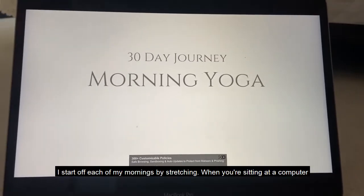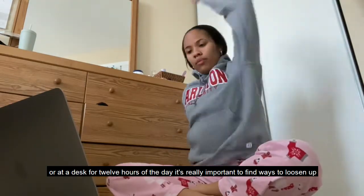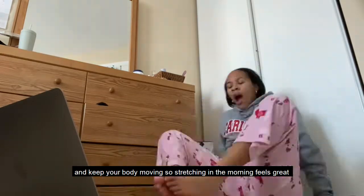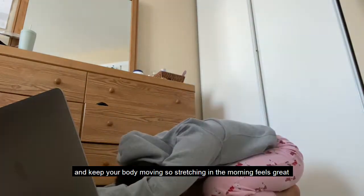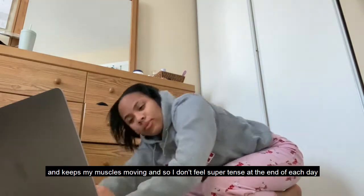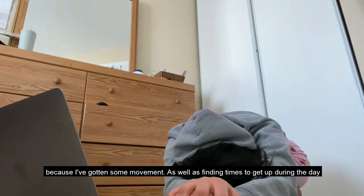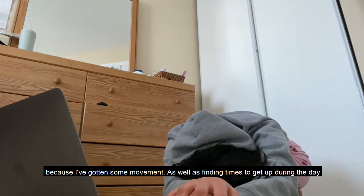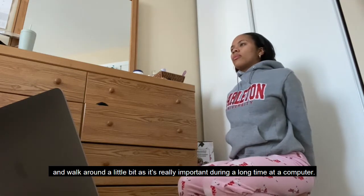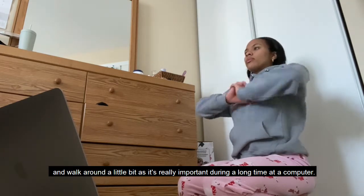I start off each of my mornings by stretching. When you're sitting at a computer at a desk for 12 hours of the day, it's really important to find ways to loosen up and keep your body moving. Stretching in the morning feels great and keeps my muscles moving so I don't feel super tense at the end of each day. Finding times to get up during the day and just walk around a little bit is also really important during such a long time sitting at a computer.